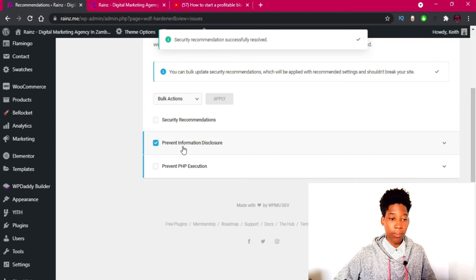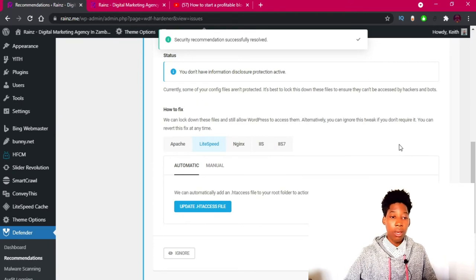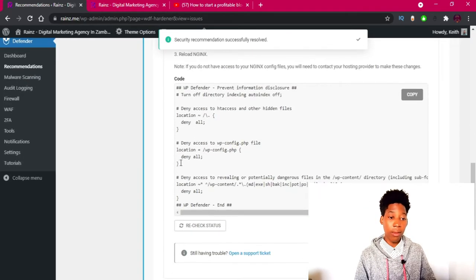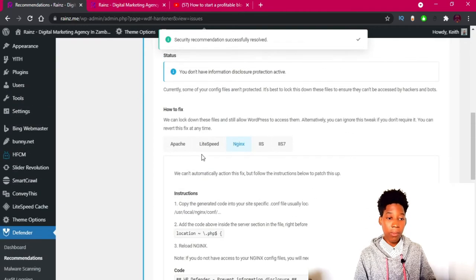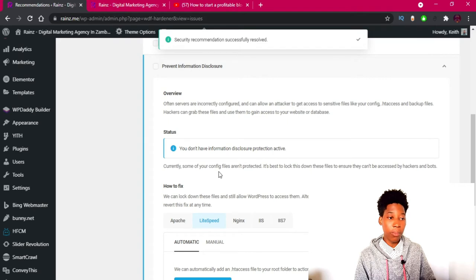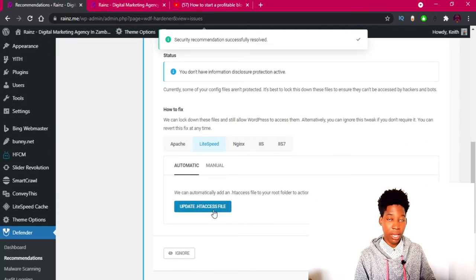The next recommendation is to prevent information disclosure. As I mentioned, depending on your server type some things need to be done manually. If you're on Nginx you have to add the code manually by logging into your server via SSH. For LiteSpeed or Apache, it can be done automatically. I'll click 'Update .htaccess' — this will prevent system files from appearing on your website.